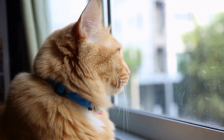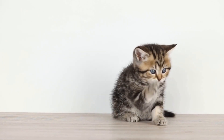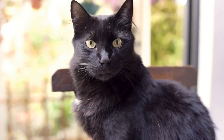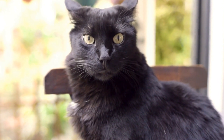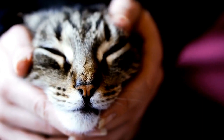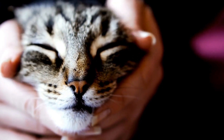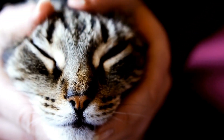3. Create a safe and stress-free environment. Cats are sensitive creatures, and stress can trigger spraying. Create a calm and comfortable environment for your cat by providing plenty of hiding spots, vertical spaces, and scratching posts. Additionally, consider using artificial pheromone diffusers or sprays that can help reduce anxiety and promote a sense of security.